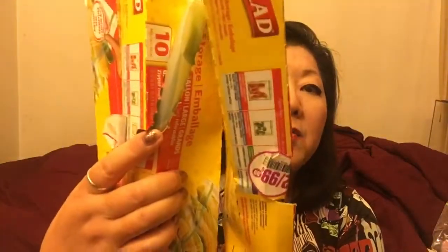Then I got this for 50 cents because it was open and then they closed it back up. It's a Glad storage bag and you get 10 of them — storage gallon large zipper bags, BPA free, microwave safe. I think I got all 10 of them. So I got two packs and three packs — 30 bags for $1.50.